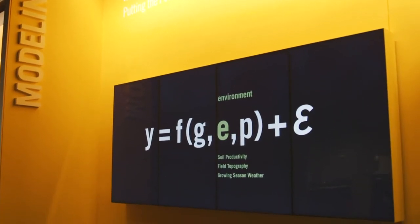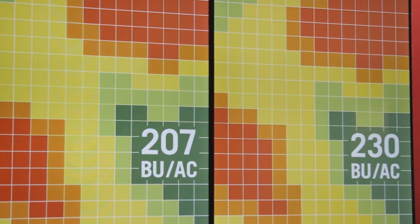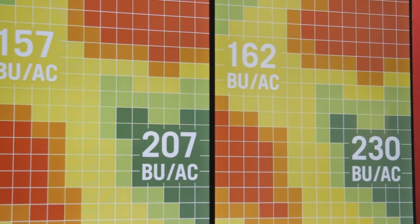High yield management trials are really just stair-step effects. You start with your base level products in corn and soy, then we add management levels and see what those management levels add to yield and whether they're a good return on your investment.